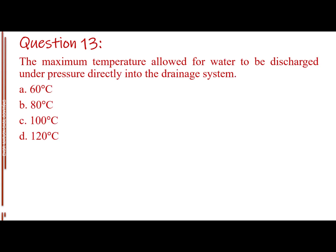Question number thirteen. The maximum temperature allowed for water to be discharged under pressure directly into the drainage system. Letter A: 60 degrees Celsius. Letter B: 80 degrees Celsius. Letter C: 100 degrees Celsius. Letter D: 120 degrees Celsius. The answer is Letter A, 60 degrees Celsius.